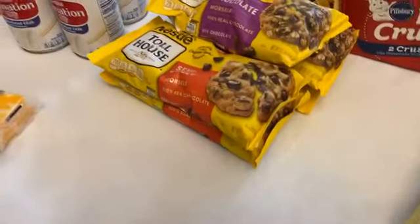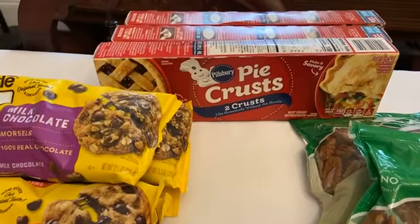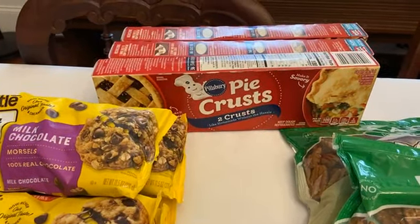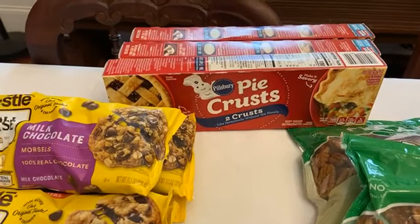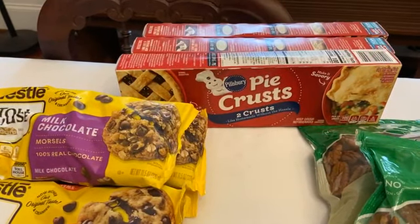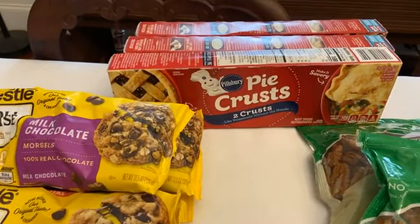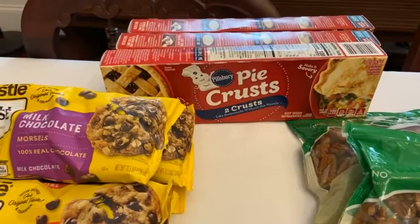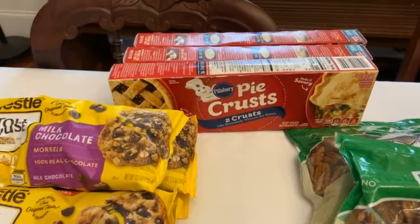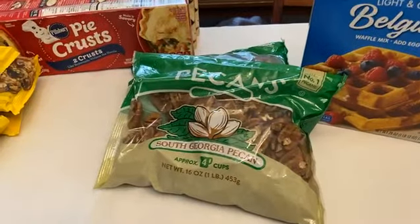We grabbed five bags of Toll House morsels — my kids are already asking when we can bake. Pillsbury pie crusts are buy one get one, and we also have a one dollar off three Pillsbury refrigerated baking goods digital Publix coupon that applies to these. In my store they were buy one get one at $3.19, so basically a dollar 60 before the coupon and about a dollar 27 each after. Pillsbury cookies and brownies — the place-and-bakes — are also buy one get one.